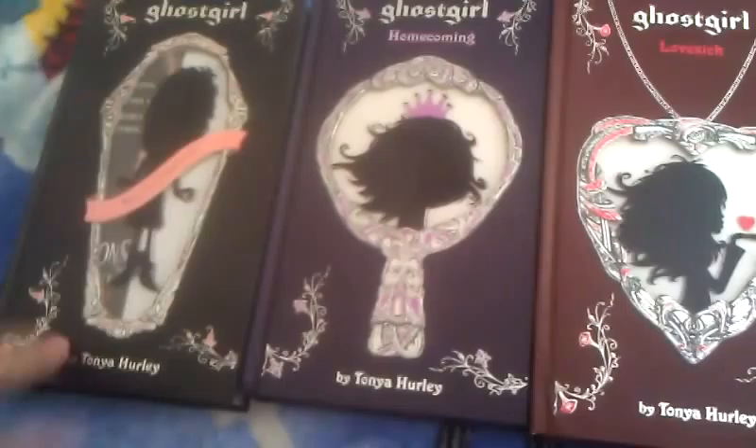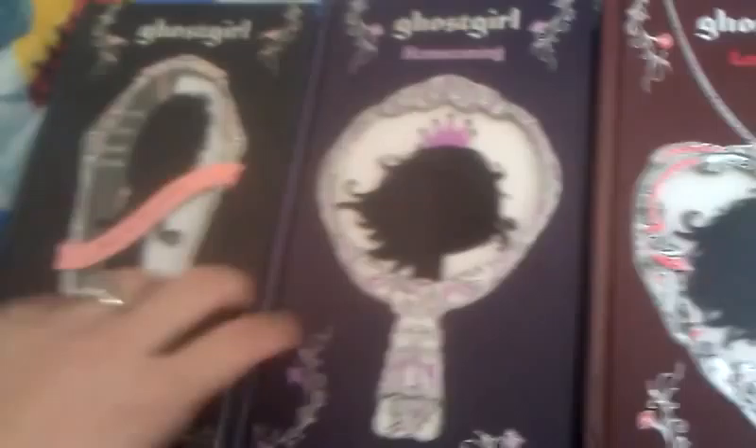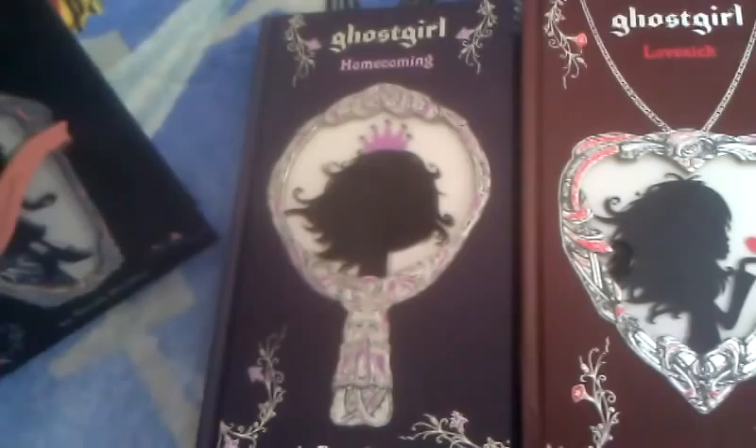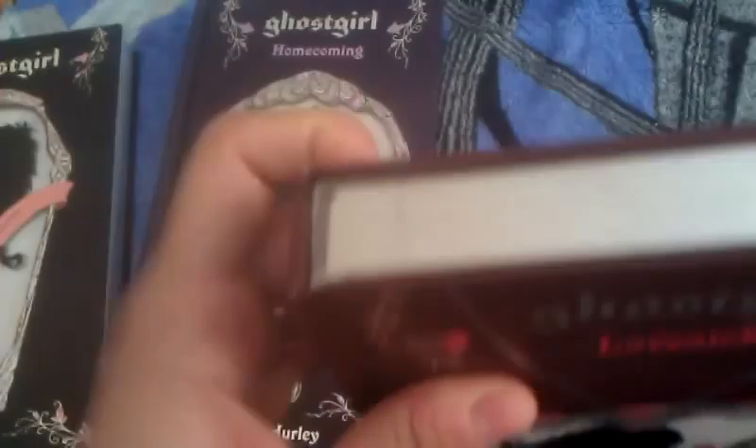Last but not least, this is the Ghost Girl series by Tonya Hurley — the same author that wrote The Blessed. It is Ghost Girl, Ghost Girl Homecoming, and Ghost Girl Lovesick. I just love these covers — they're like see-through, which is really cool, and you can see her there. I got these for like $4 each off of bookcloseouts.com. They put a little mark on them so you can't try to return it to a major bookstore, but this one got sent to me without any marks. They all came together and I just love them.